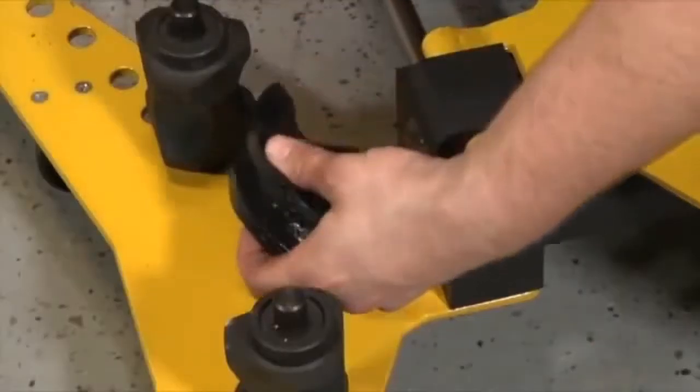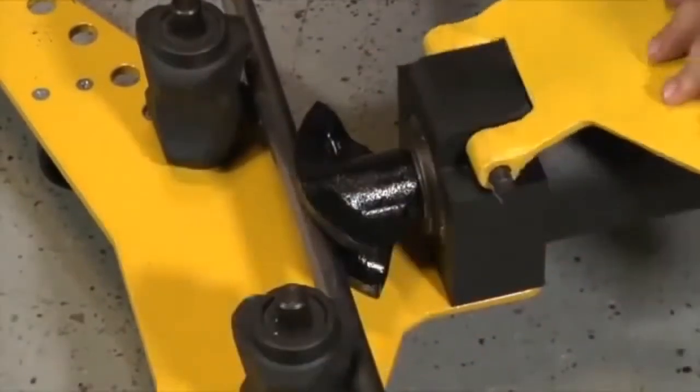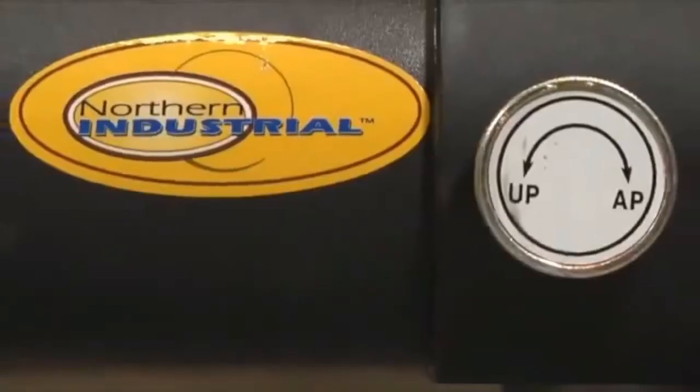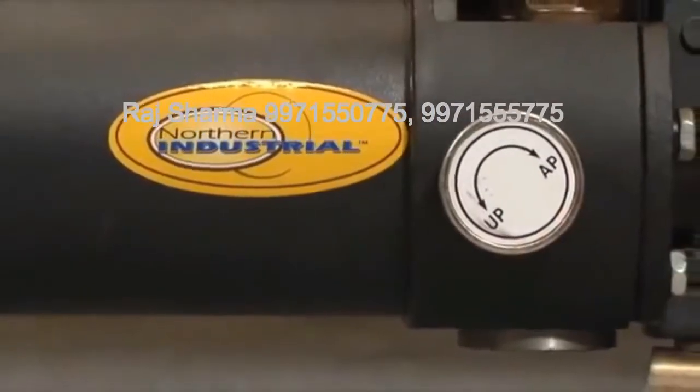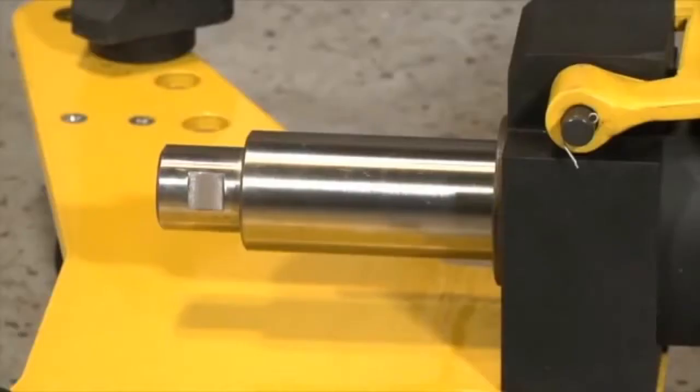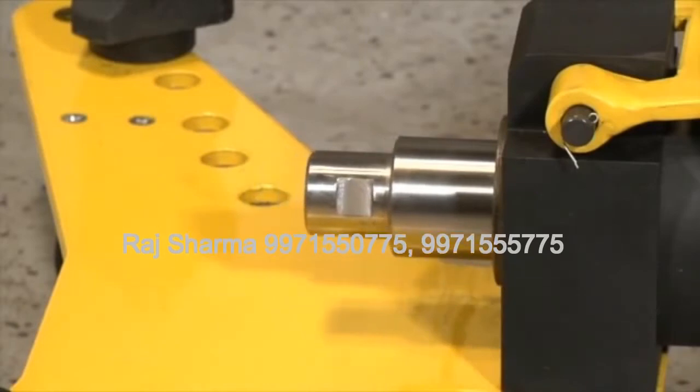Its maximum load is 18,000 pounds, delivering the strength you need to bend pipes with a tubing wall thickness of 2-and-3-quarters millimeters to 4-and-a-half millimeters. The Hydraulic Oil Tank holds one-and-a-quarter-quarts of fluid, with a working pressure of 6,686 PSI to 7,258 PSI.